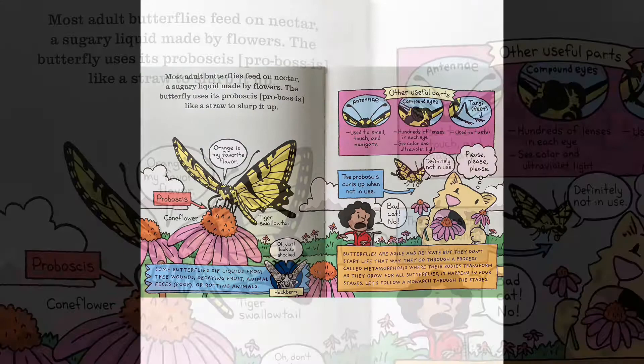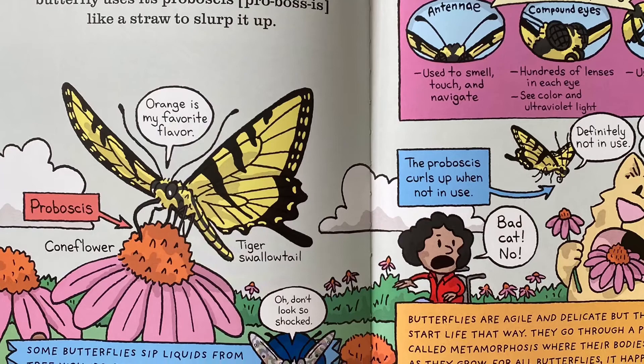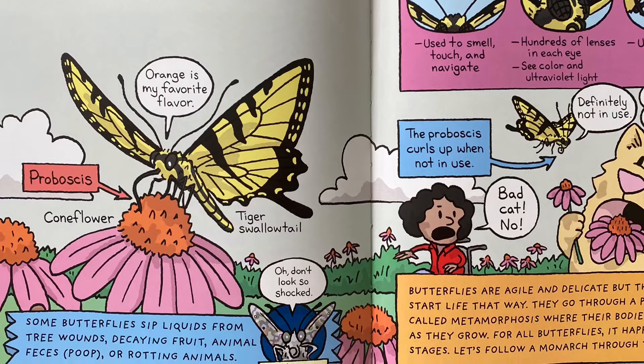Most adult butterflies feed on nectar, a sugary liquid made by flowers. The butterfly uses its proboscis like a straw to slurp it up. Some butterflies sip liquids from tree wounds, decaying fruit, animal feces, or rotting animals.